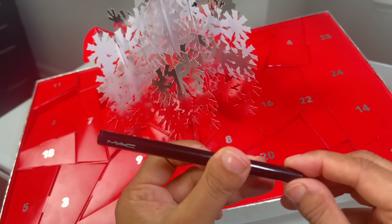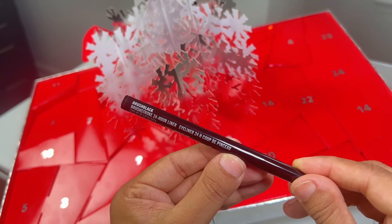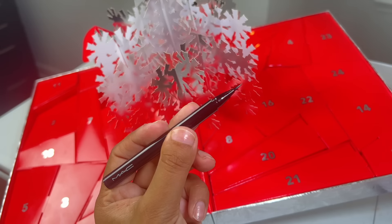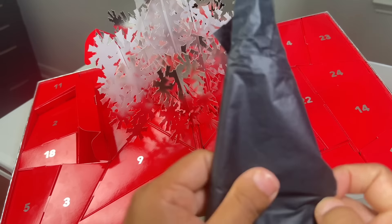Day number six is the Brush Stroke 24-Hour Liner in Brush Black. On the website, this claims to be a liquid eyeliner pen with a precision brush tip that wears strong all day long for 24 hours, so we'll see.